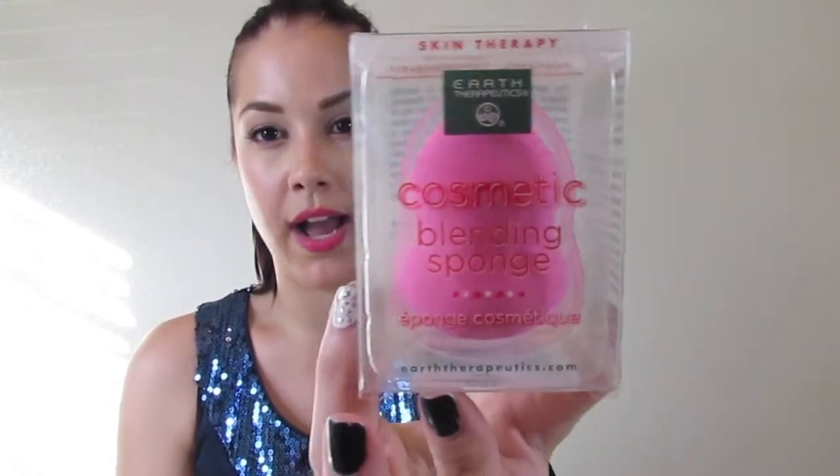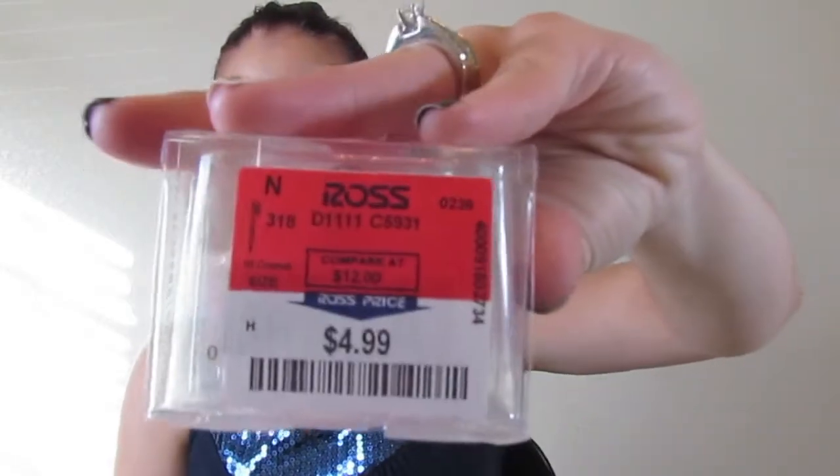The next thing I got was a cosmetic blending sponge from Earth Therapeutics. I've been wanting to get a beauty blender — I thought it might give me a different finish with my BB cream and other foundations besides using my Sigma brush. The sponge is reusable and hypoallergenic. I'll wet it and see how it works. This was $4.99.